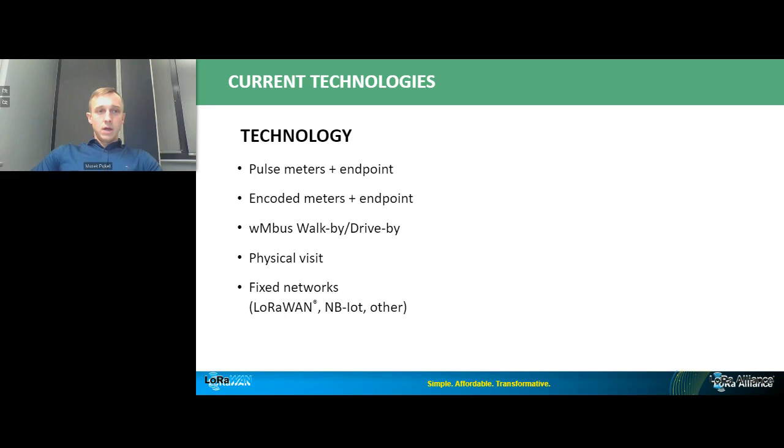Looking at current technologies used for smart metering: you can find pulse meters with external endpoints, coded meters, walk-by and drive-by wireless assemblies, physical visits that are still used in a lot of areas, and fixed networks like LoRaWAN and NB-IoT. All of them have limitations. Most have a lack of actionable data, limited endpoint choices, and with walk-by or drive-by, data is usually read once a month or less — so you won't have live leak detection. Some are proprietary and locked to one provider. LoRaWAN, being an open standard, can solve many of these challenges.